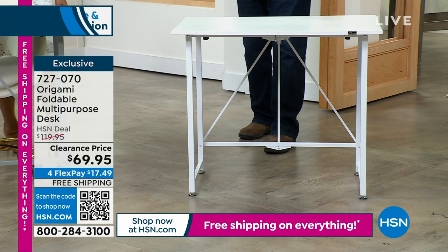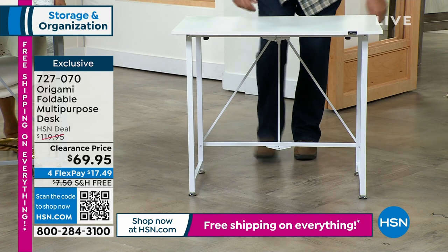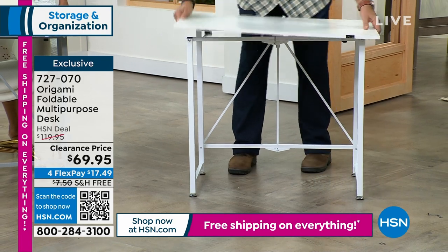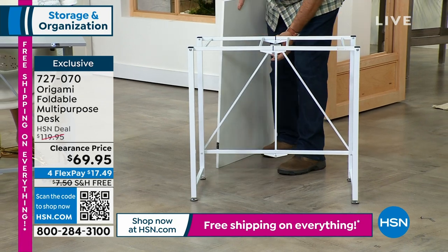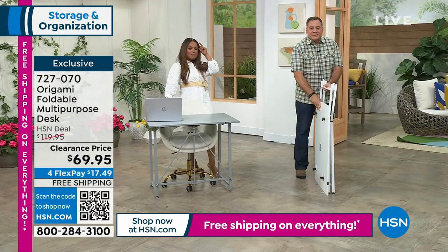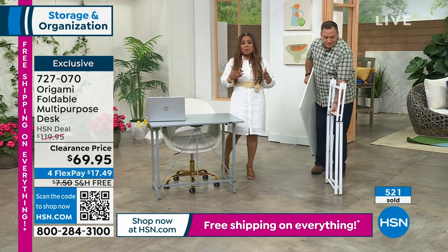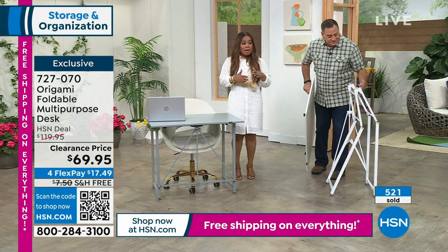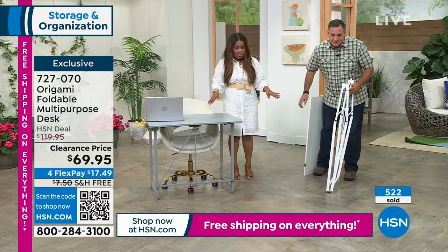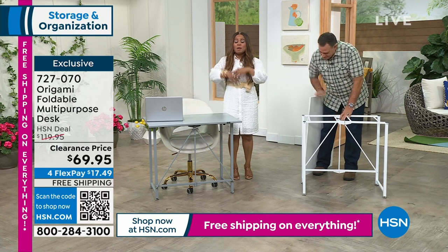When you're not using it, in just a couple seconds you can stow it away — party's over, homework's done. We call it a desk but it can be anything. Over 500 ordered earlier today. This expiring price — along with the free shipping — is the lowest we have ever offered.